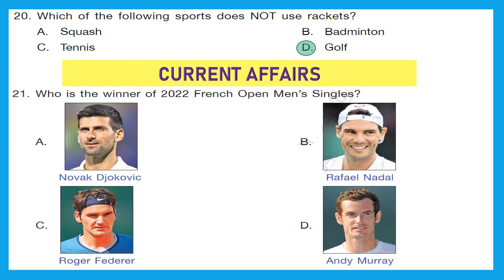Question 21. We are now moving to the next section: current affairs. Who is the winner of the 2022 French Open men's singles? This is a tennis tournament. The options are Novak Djokovic, Rafael Nadal, Roger Federer, and Andy Murray. The correct answer is Rafael Nadal — he was the winner of the 2022 French Open men's singles.